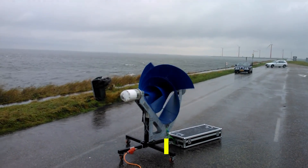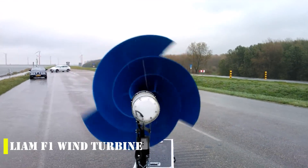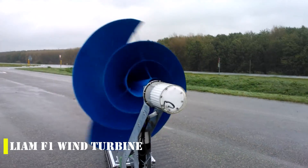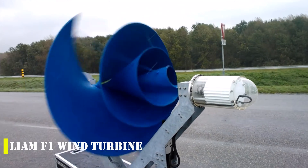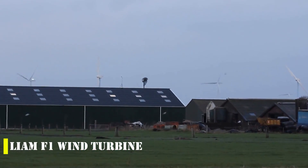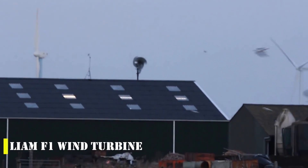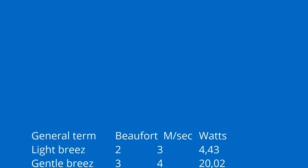The Netherlands is leading the way in innovative renewable energy solutions with the launch of the Liam F1, a compact and quiet wind turbine for urban areas. This compact yet powerful model operates in wind speeds of 14.8 feet per second, producing enough energy to generate 50% of the electricity consumed in a year by an average Dutch family.